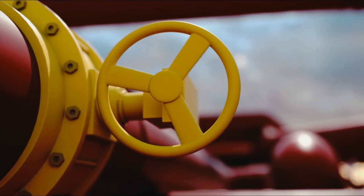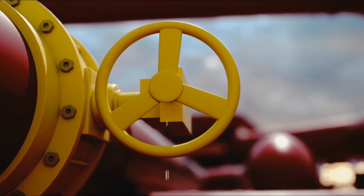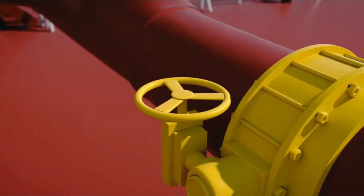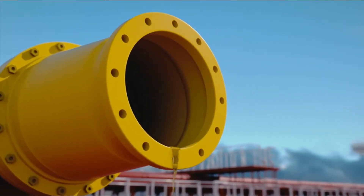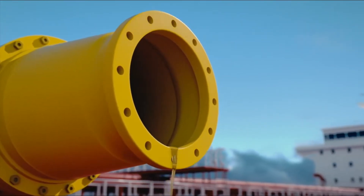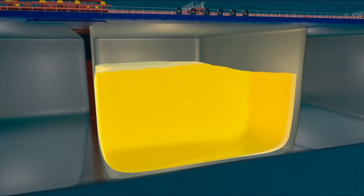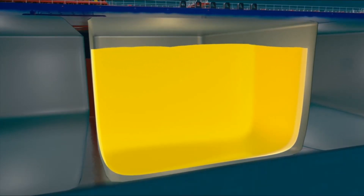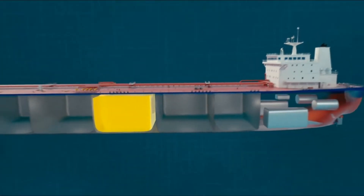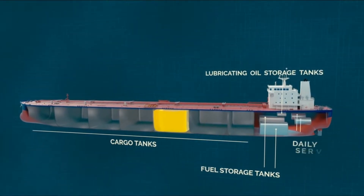Valves on a cargo or bunker line can also cause leakages whilst oil is being pumped. On some ships, if a deck fill discharge valve is opened without a connecting hose or blank fitted, it is likely to leak if there is oil in the line. Tanks can also leak because they are overfilled. This is often caused by human error, but it could also be caused by an airlock in the vent pipe, which can happen if the vent line is common with the fill line. Overflows are likely to occur in cargo tanks, fuel or lubricating oil storage tanks, or daily service tanks for the engine.